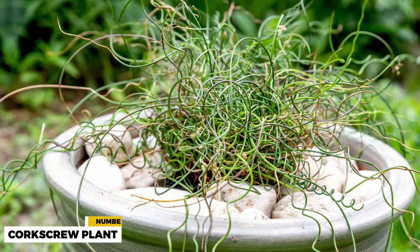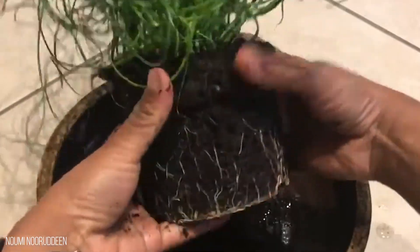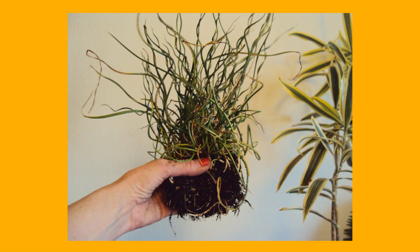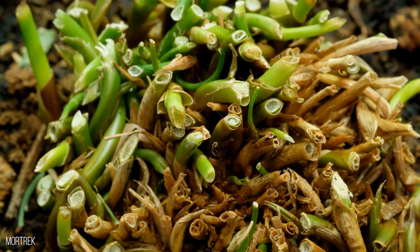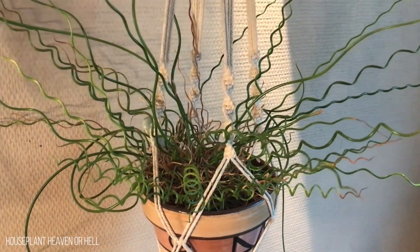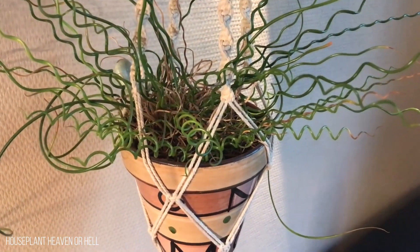4. Corkscrew Plant, Genus Genlesia. This dangerous plant doesn't care for insects — its major diet consists of protozoans and other microscopic animals. The plant attracts and eats these animals using specialized leaves that develop under the soil. These underground leaves are pale, root-like, and extremely long. The plant also has more proper-looking green leaves that sprout above the ground, which are used to photosynthesize light.